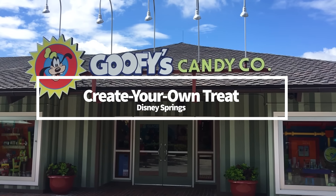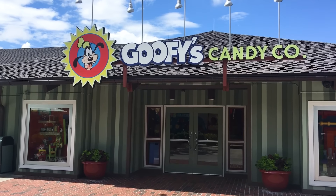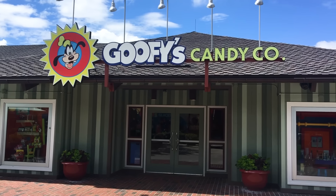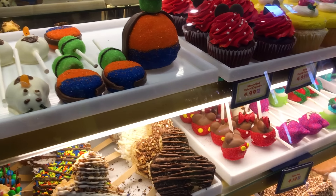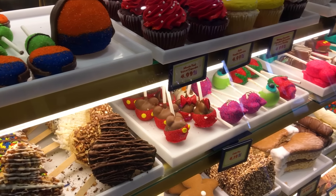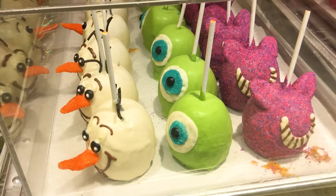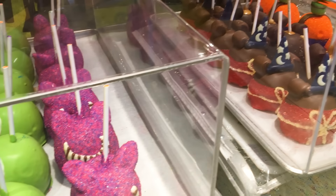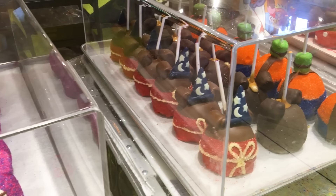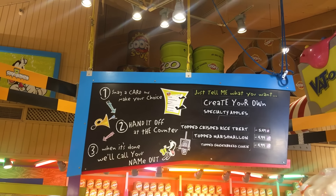Another favorite I don't talk about enough on the channel is the Create Your Own Treat at Disney Springs — it's totally customizable. Swing by Goofy's Candy Company and fill out a card checking out all your sweet treat preferences. You can choose between treats like a caramel apple or a Mickey Rice Krispie treat, then pick your dipping flavor — white chocolate or milk chocolate — and choose your toppings. One topping is included with the price, and any additional toppings are a dollar extra.